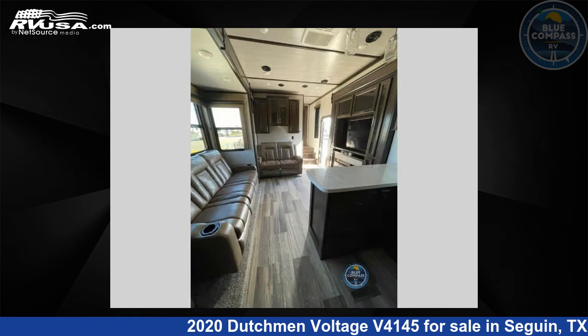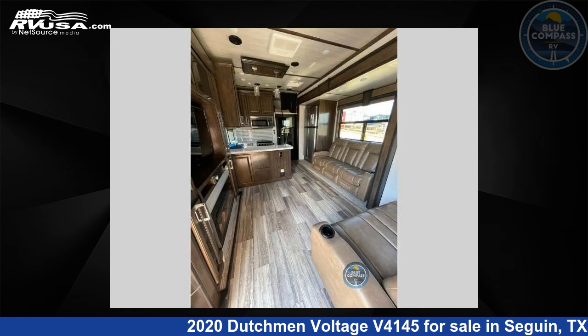For more information and pricing on this unit, and to see all units available for sale by Blue Compass RV, Seguin, Texas, visit RVUSA.com.